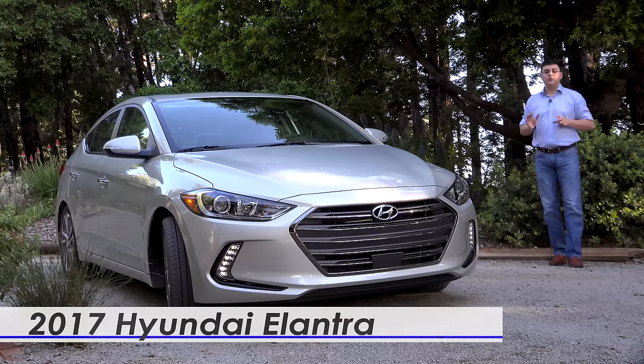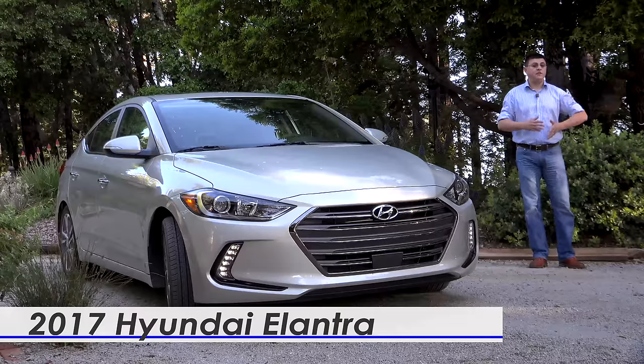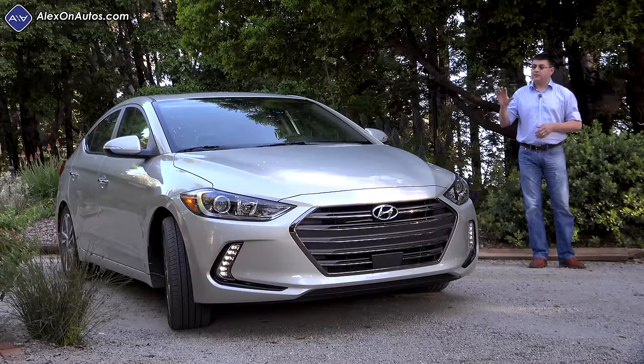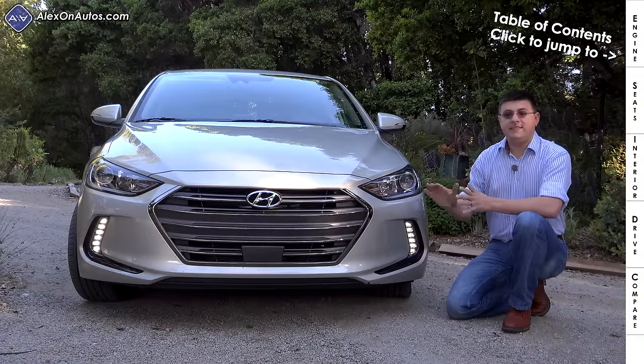Today we're out here taking a look at the all-new 2017 Hyundai Elantra. This will actually be the first of a few videos on the Elantra because right now it's only available with one engine, this two-liter version. However, very shortly this will be joined by a 1.4-liter turbocharged eco model and a 1.6-liter turbocharged sport model.